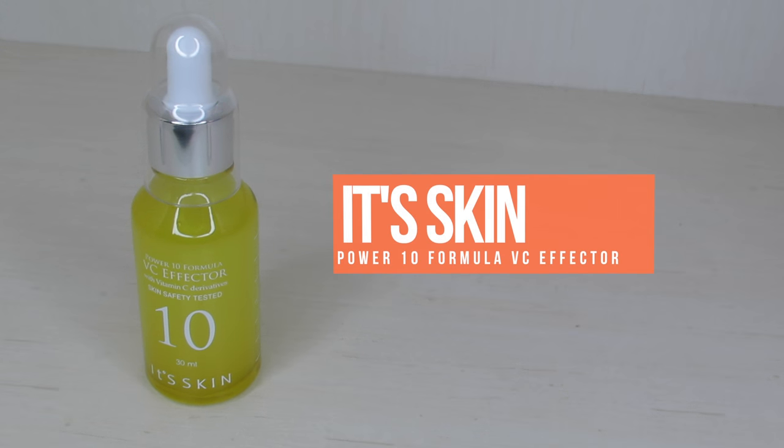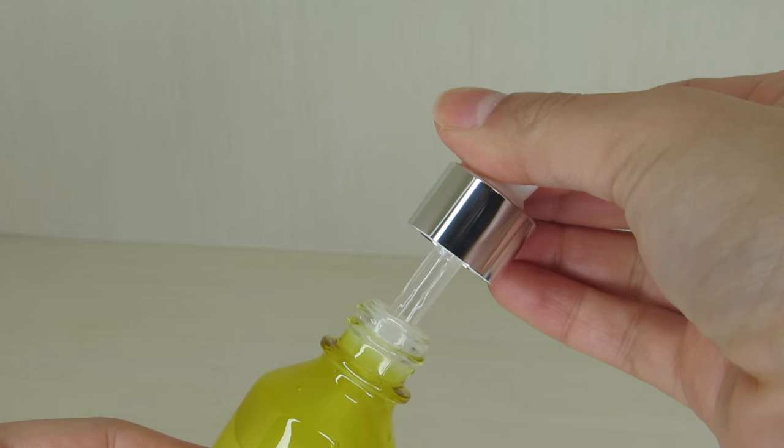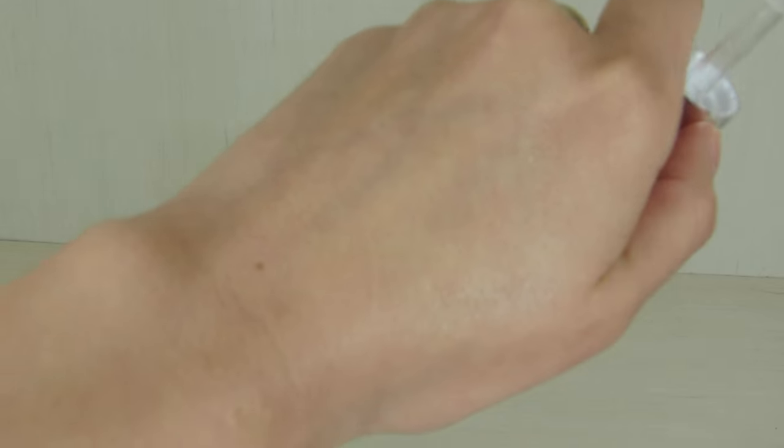Finally in this bag, we have this full-size serum — this is from It's Skin, the Power 10 Formula VC Effector. This is a vitamin C type of serum, so it's excellent for scars, hyperpigmentation, and evening out skin tone. Vitamin C is really good for all of that. I'm actually really impressed that you get a full-size product in this bag for $12 — this alone I feel like is worth $12. I've been using it a little bit and haven't had the chance to fully test it, but it's a pretty good deal.